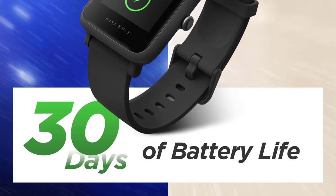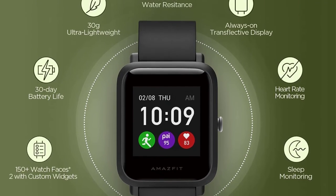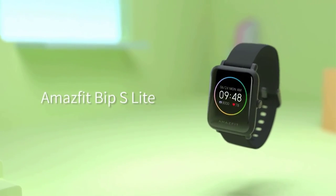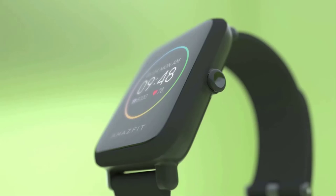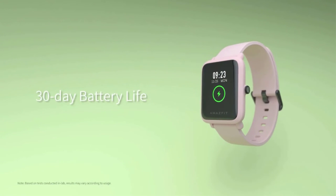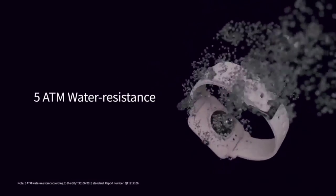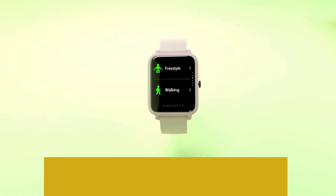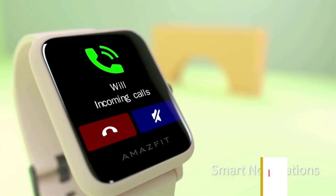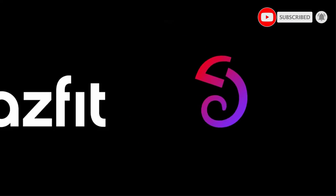Similar to waterproof Fitbits, the Bip S Lite can be worn when swimming to track pool and open water workouts. It also offers up to 14 sports modes including cycling, running, walking, weightlifting, and yoga. This smartwatch weighs just 30 grams and is comfortable enough for 24/7 use. It tracks your heart rate and will alert you if it detects a rate that's too high. It also tracks sleep habits including deep and light sleep stages. The always-on color display stays clear indoors and outside, with transflective technology improving clarity in brighter light and a backlit screen for easy visibility at night.